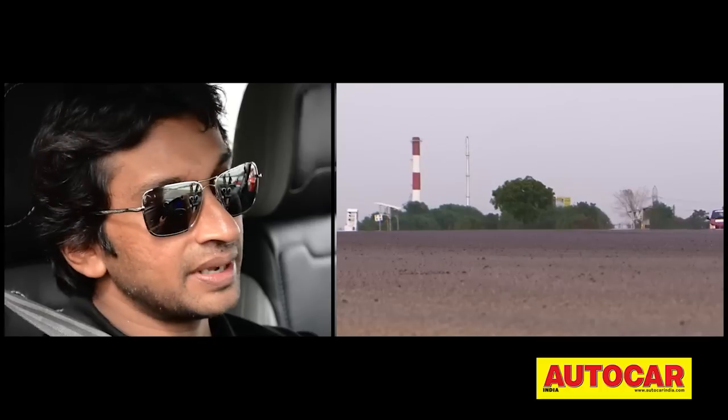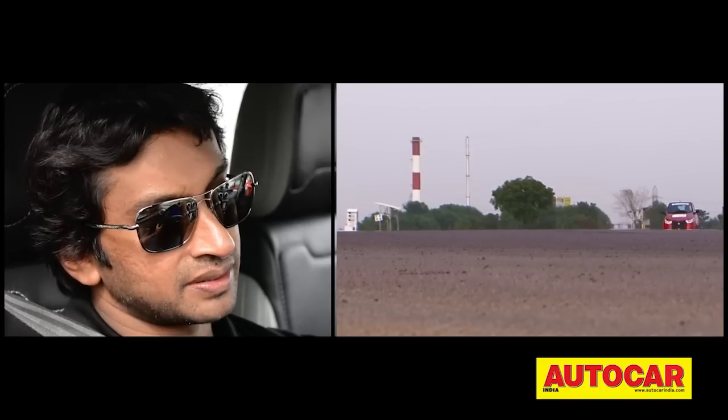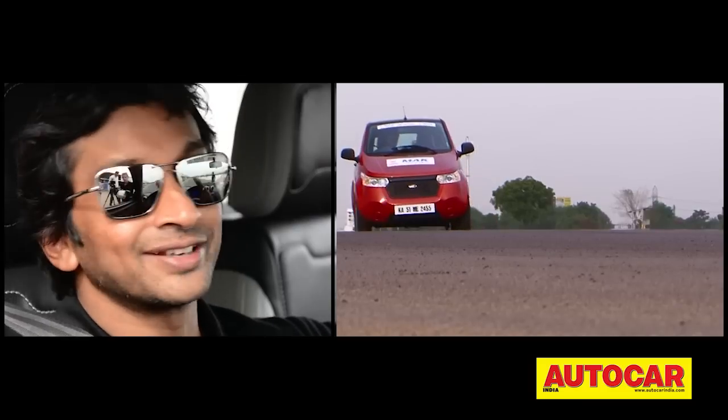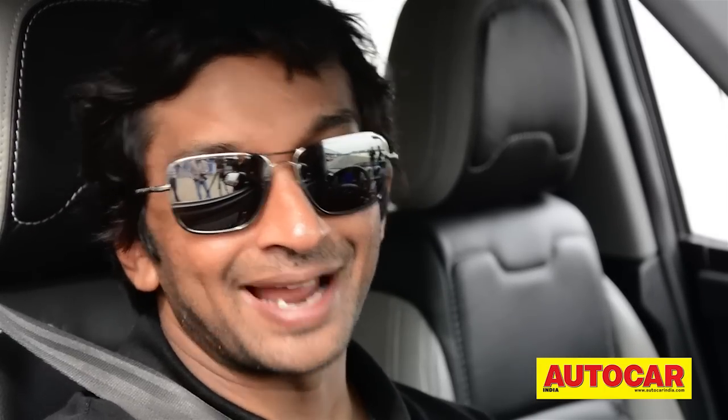Motorsport is going green, so this is the future I guess. But we have a long way to go. The Reva is brilliant for what it is — it was just a fun thing on the track. The AC system works really well and it drives okay. Nothing bad to say about it.